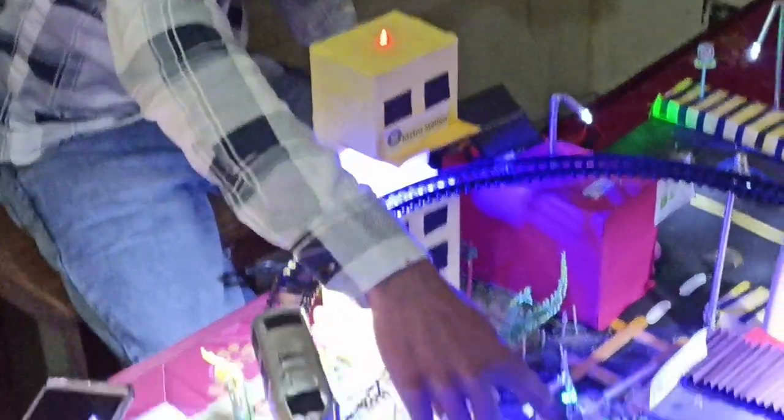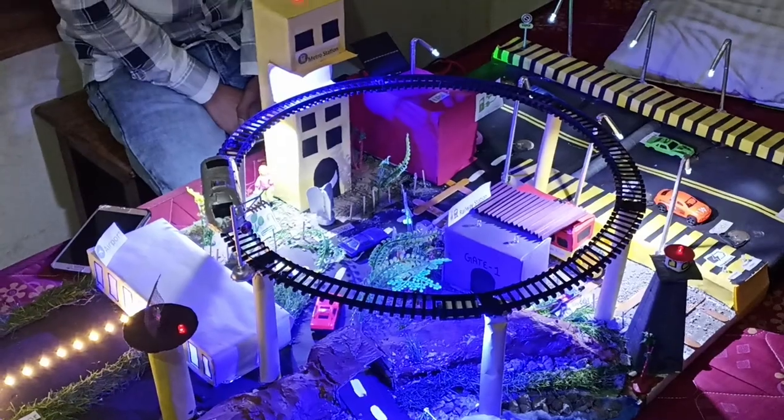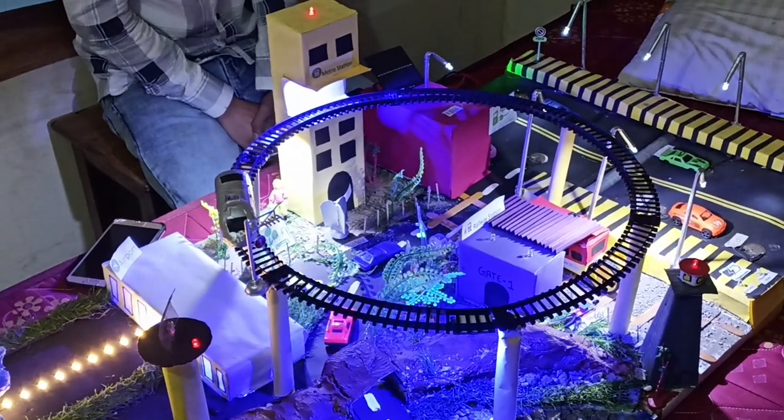We have also set turbines in our model. When a vehicle crosses at high speed, due to the airflow it creates, the turbines will rotate and generate electricity.